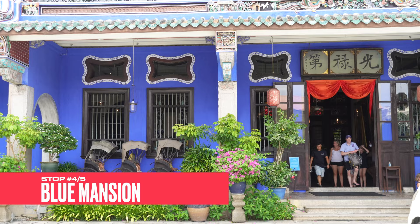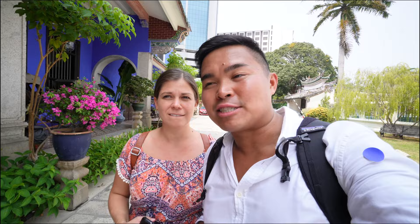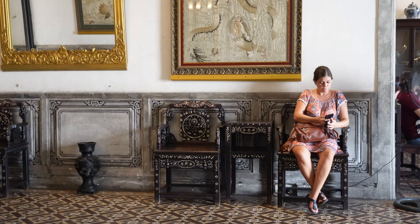Our next stop is the Blue Mansion, also known as the Cheong Fatt Tze House or Cheong Fatt Tze Mansion. He was a super wealthy billionaire back in the day who built this mansion. We bought tickets online — the in-person guided tours were all sold out so we have an audio guide. The audio guide gave me less information than I thought, but it's still really good to get in and have access to the mansion, because otherwise you can't just walk in here — you need a ticket.